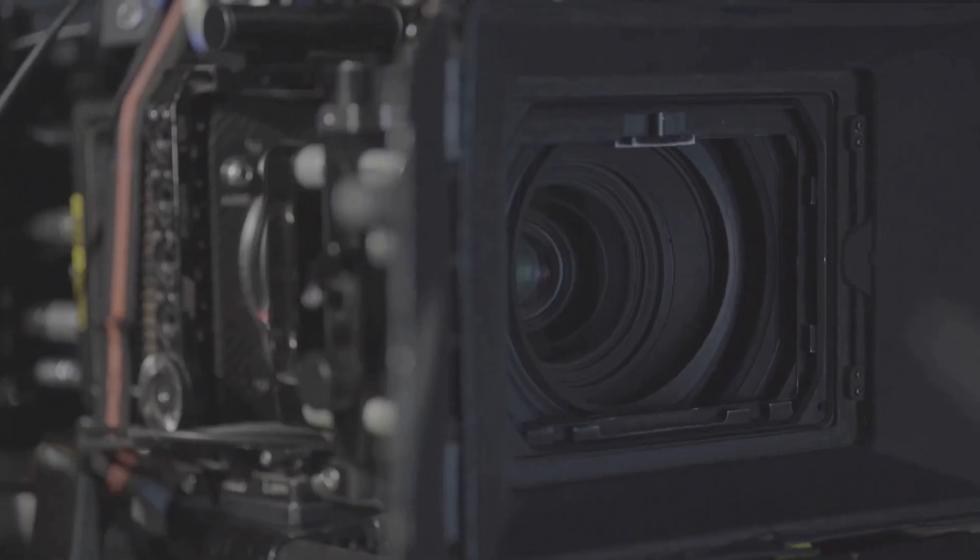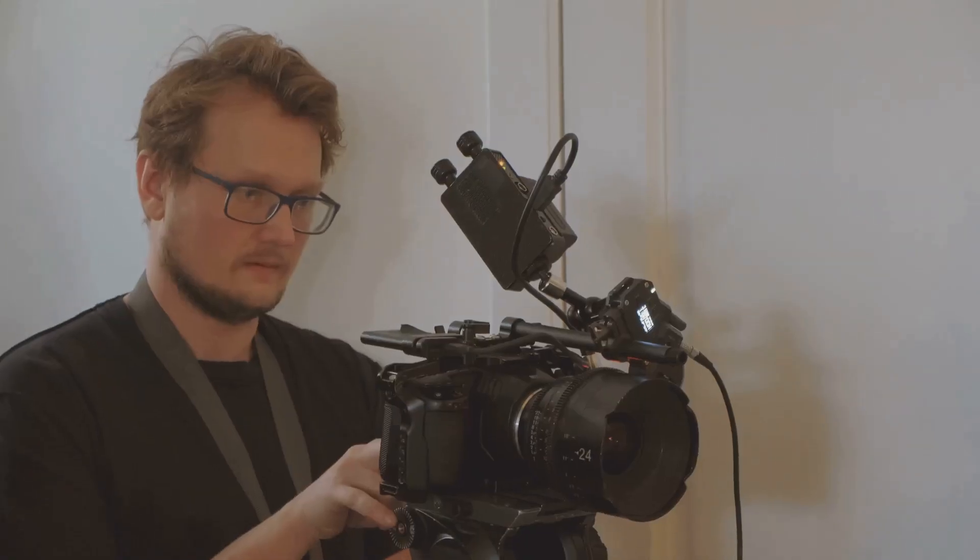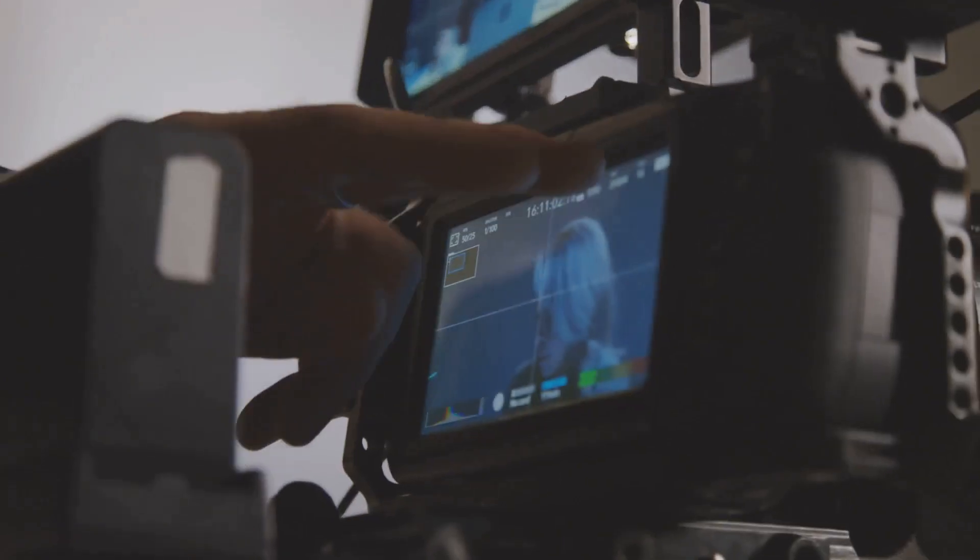Hey there videographers! Today I'm diving into a hot topic that's been buzzing around for a while: 4K video cameras. Are they really worth the investment? Let's break it down.